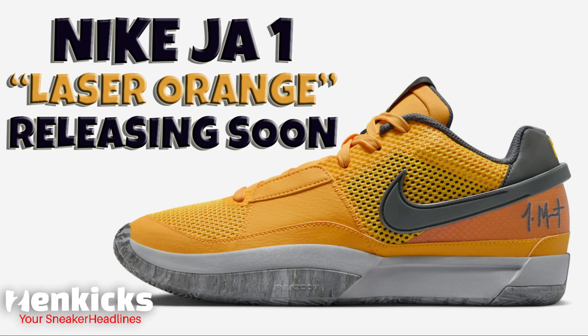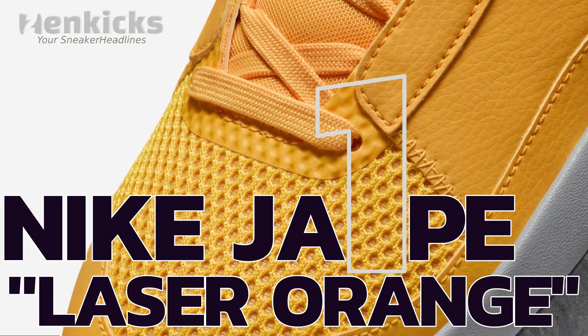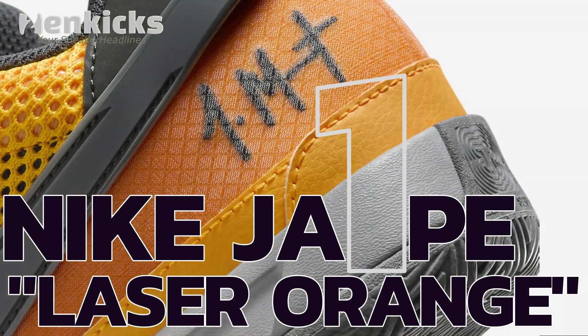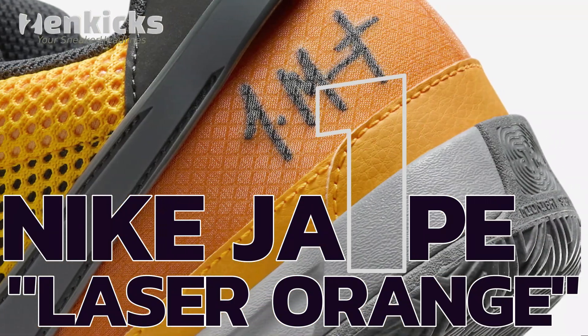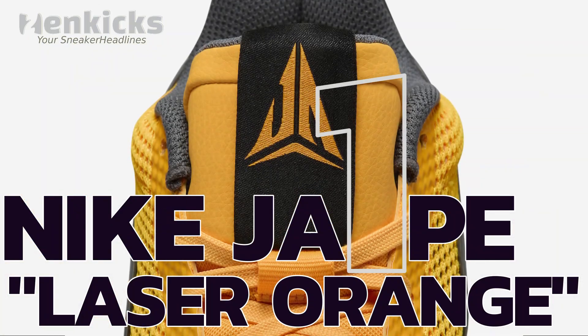The Nike Ja 1 Laser Orange is releasing soon. Nike continues to stand by Ja Morant despite a 25-game NBA suspension for the 2023-2024 season. The upcoming laser orange edition of his first signature shoe, the Ja 1, is in early development with more colorways on the horizon.